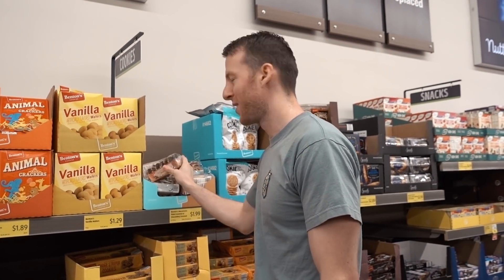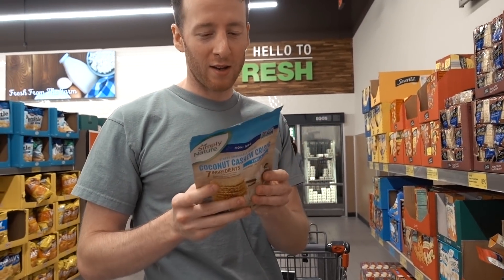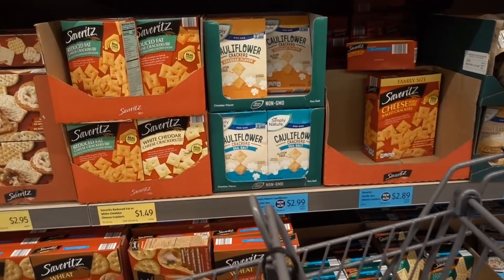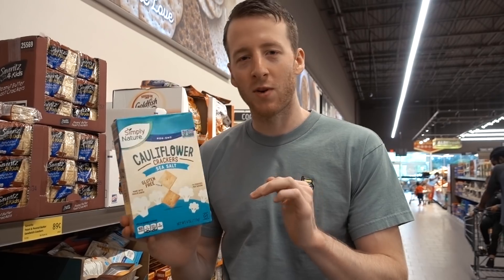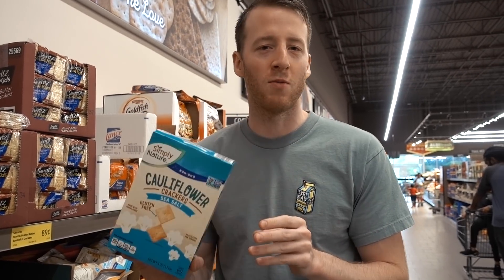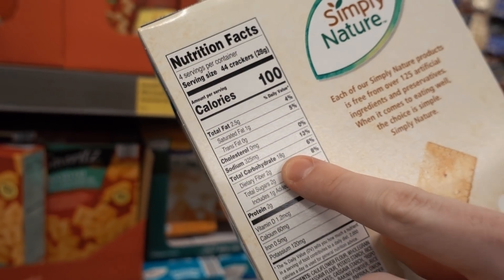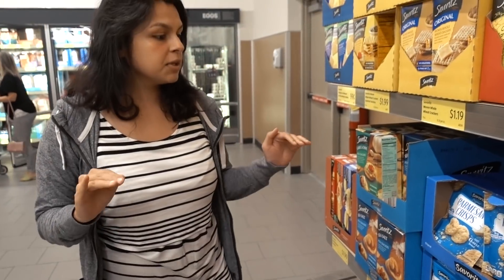They've got a lot of cookies — Samoa knockoffs, basically coconut delights now. These are around eight grams of carbs per serving, so I wouldn't buy them for myself but maybe for kids. They also have cauliflower crackers, and a lot of people get tricked by things like this — they see 'cauliflower' and assume it's healthy without checking. You have to look at the back. These run 16 grams of net carbs, which is too high for me, but for kids they're an okay alternative.